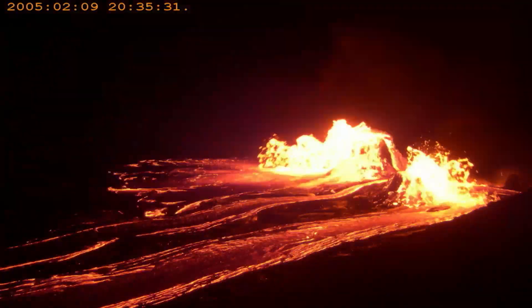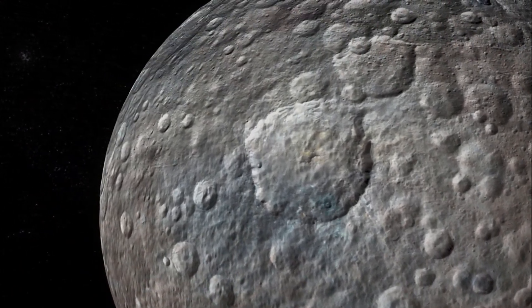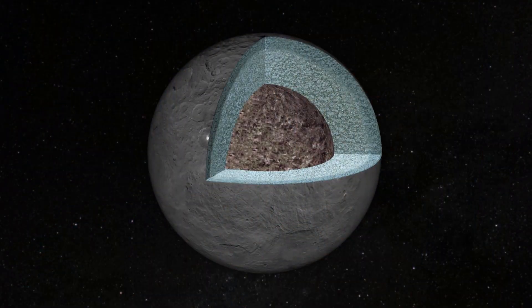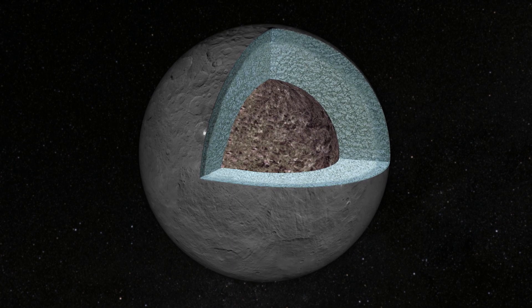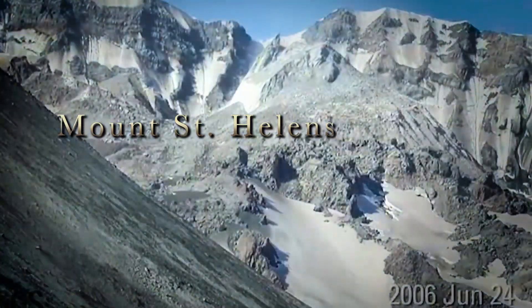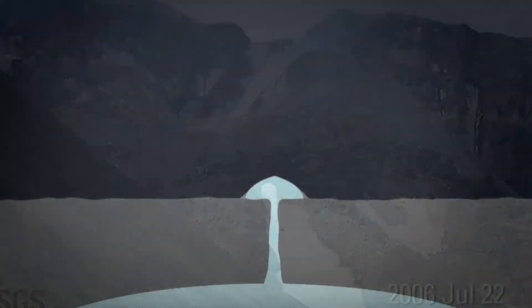Volcanoes on Earth are fueled by magma composed of molten rock. But Ceres is far too cold to melt silicate rock in its interior. We concluded that the magma had to be composed of mostly very salty water, and when exposed to the surface, it would freeze and form this steep-sided dome. A volcano made of water or other ices instead of rock is called a cryovolcano.